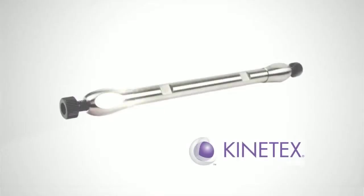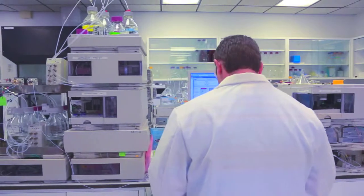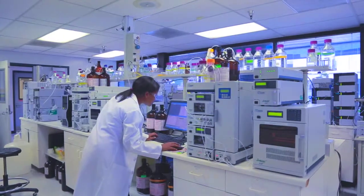Kinetics CoreShell technology was just different than anything that was on the market at the time. Kinetics CoreShell came along and gave chromatographers what they needed — the tools to increase their productivity, drive down their cost, and compete more effectively.